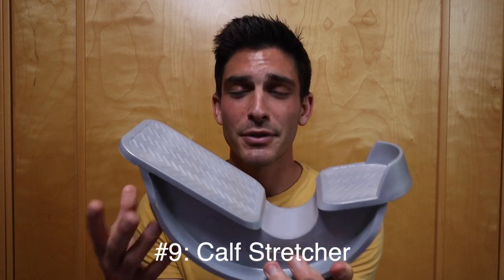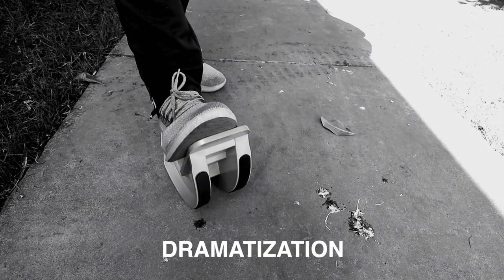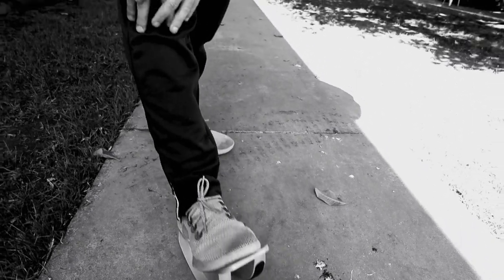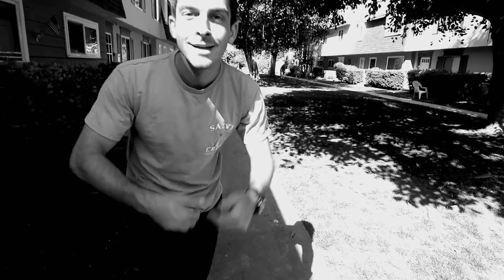Another essential from Amazon is this calf stretcher — I think it was around $13 or less. Pretty self-explanatory: you put your heel in, set it on the ground, drive your heel down and flex your foot up, and you get a really nice deep calf stretch. If you have tight calves and struggle to get a deep stretch on your own, this is a great cheap device that does a fantastic job loosening them up.